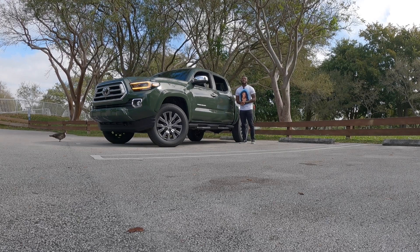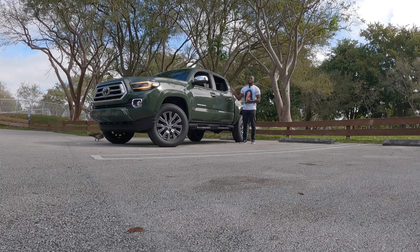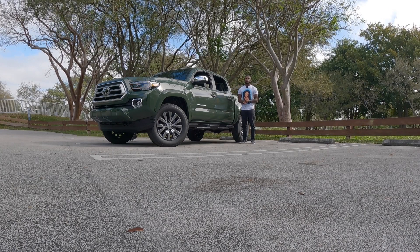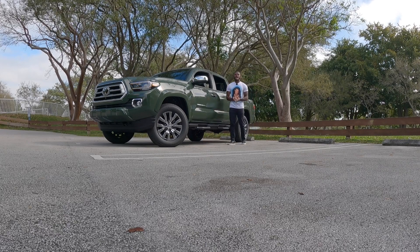Let's talk about pricing here for the Limited. Starting price is at $39,455, including destination. This one's sticker is $43,802. If you're in the market for a Toyota, you can come check out South Day Toyota and Axel Wilford.